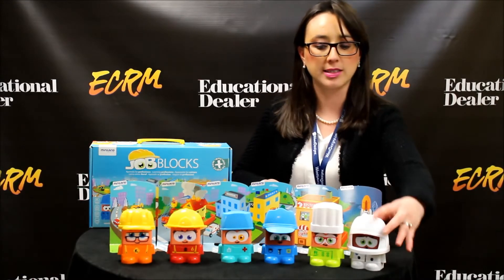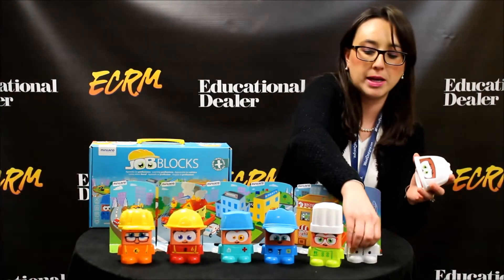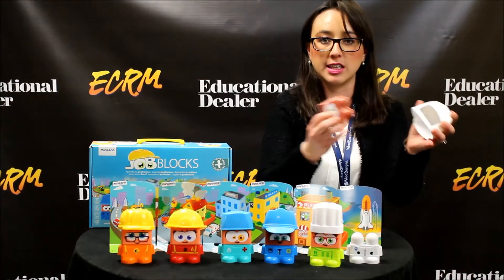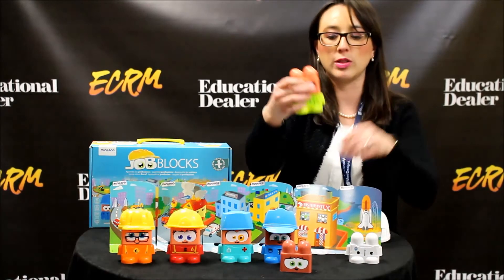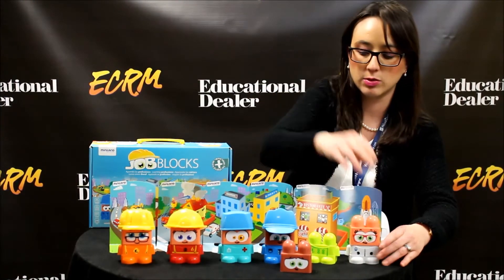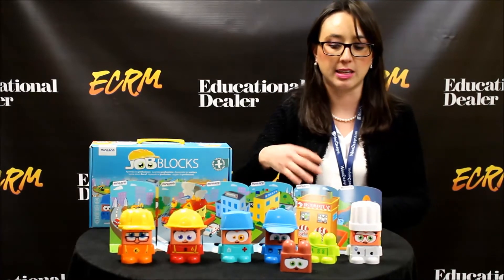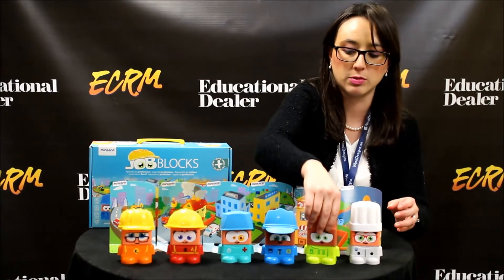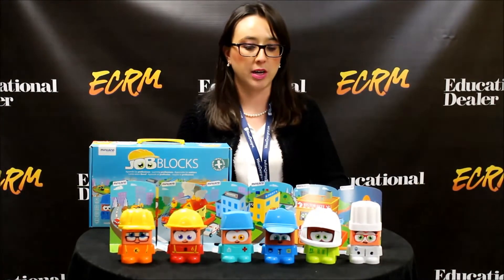The good thing about these blocks is that they all come with interchangeable pieces, so you can mix and match the different faces, the different skin tones, with the different characters. This teaches children tolerance because it has different skin tones, different ethnicities, different cultures. You can even mix and match the hats and become fun and creative with them, and create your own stories, and let the children's creativity run its course.